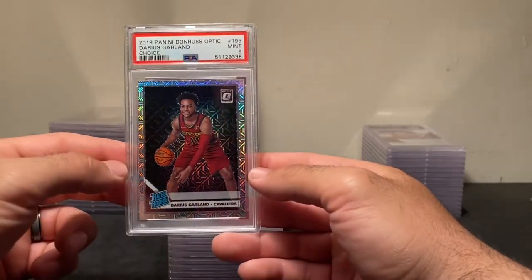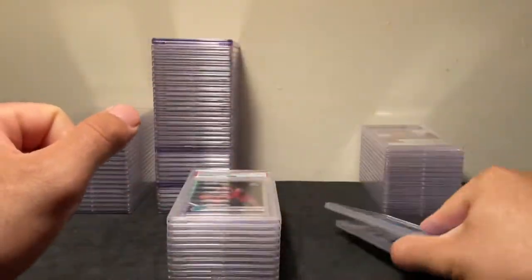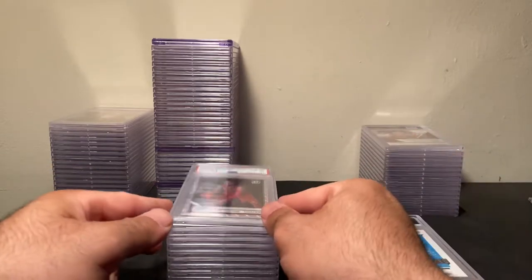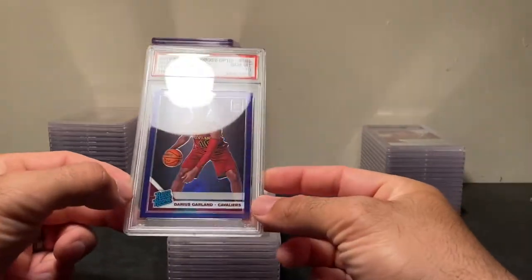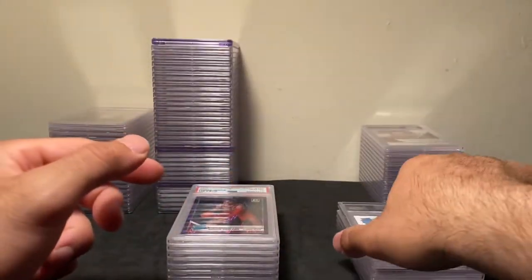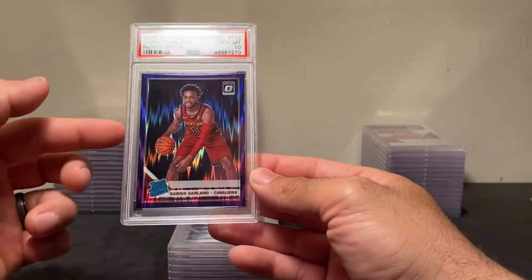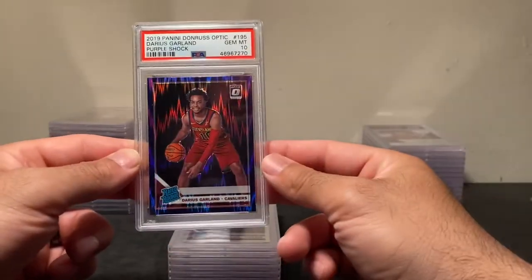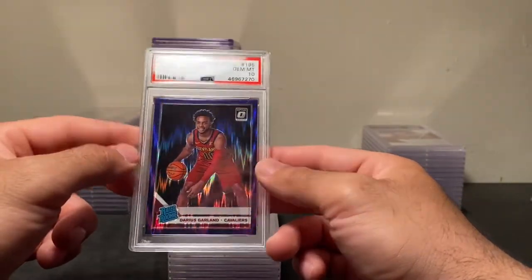These choices I did buy off eBay already graded. The Fanatics one I got graded myself. This purple PSA 10 — I actually still have one of these at Star Stock, the only graded card I don't currently have in my possession. These purple shocks are not only super short print, they're also hard to grade — they usually come with print lines. So it's one of those parallels you really want to go after for anyone in the 2019 class — very rare and a tough grade.